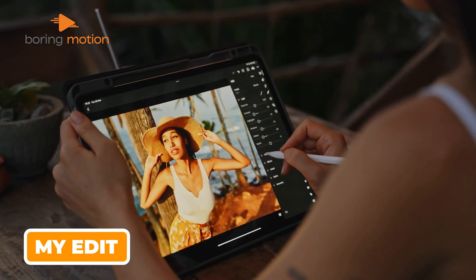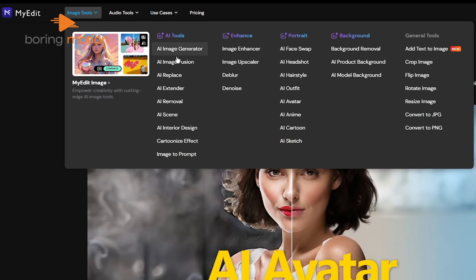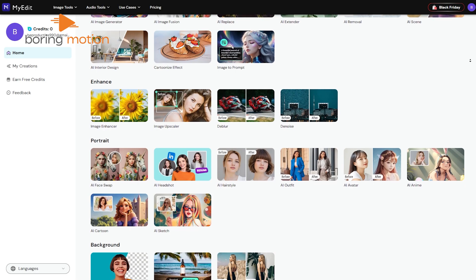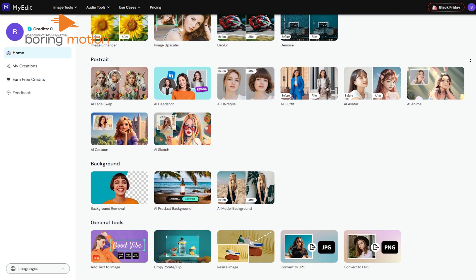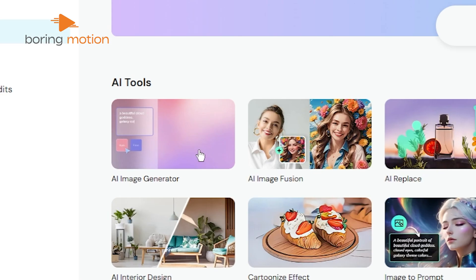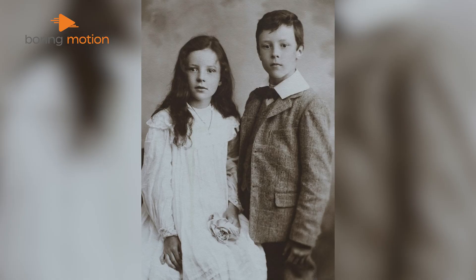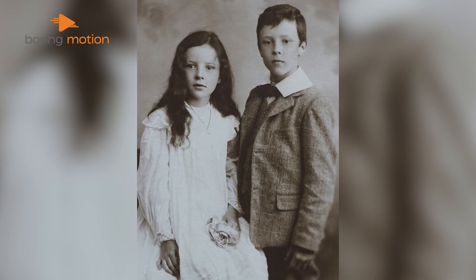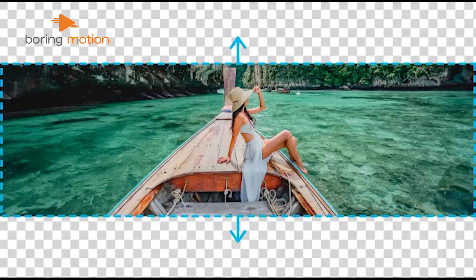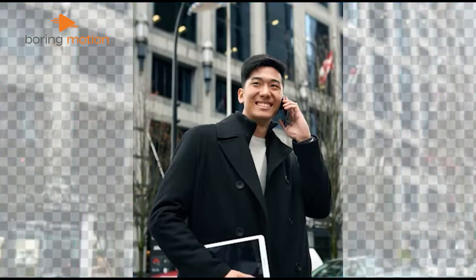Moving on, we have another free AI editor — MyEdit. Think of it as your online photo workshop that puts all the AI tools in one place. Instead of throwing all tools at you at once, it asks what you want to do first: enhance a photo, generate art, or remove stuff — each tool has its own space. Got an old photo that's a bit fuzzy? The image enhancer cleans it up in one click. Need your photo to be bigger? The AI Extender makes it larger without making it look stretched or pixelated.